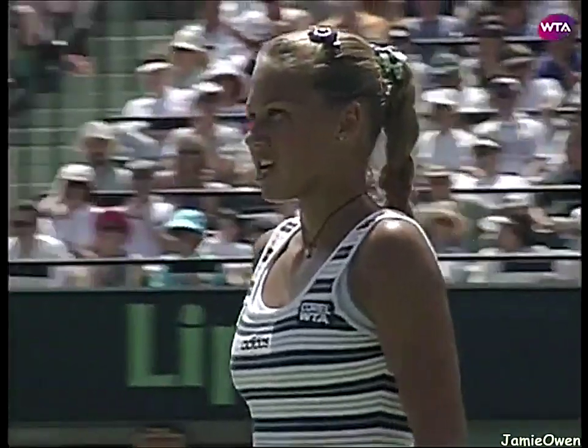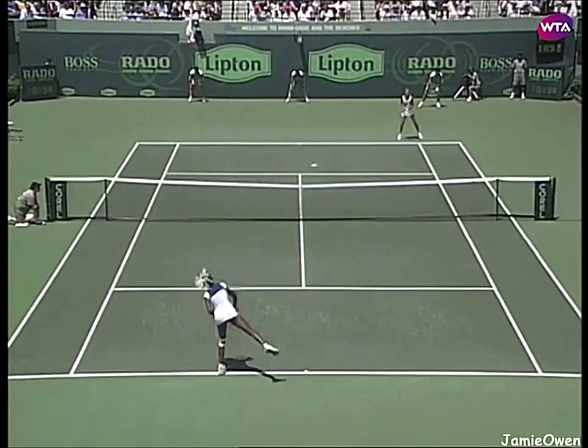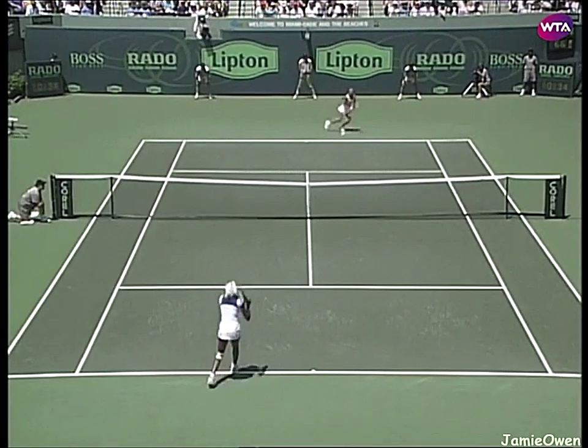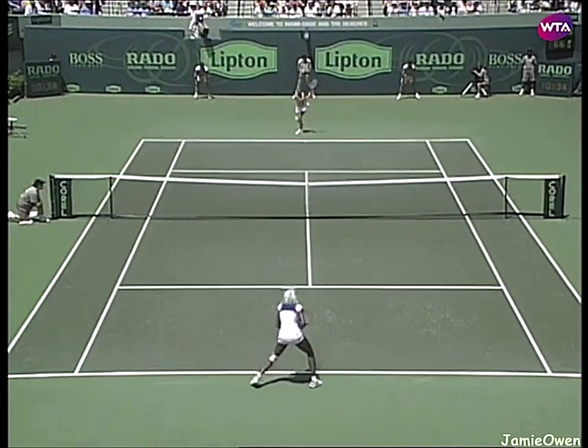Big first serve right at the body, and really trying to attack.